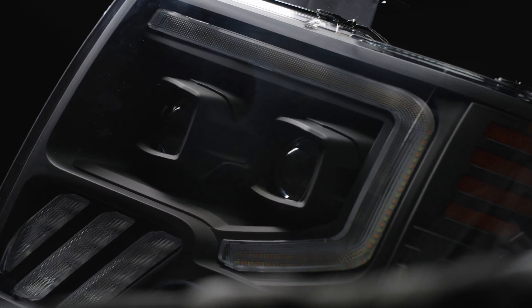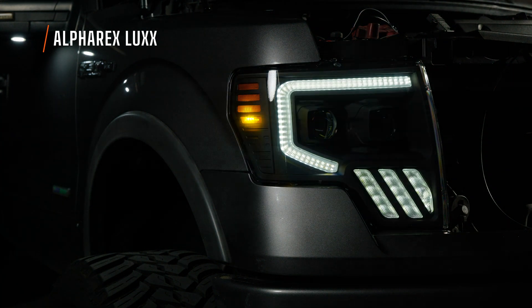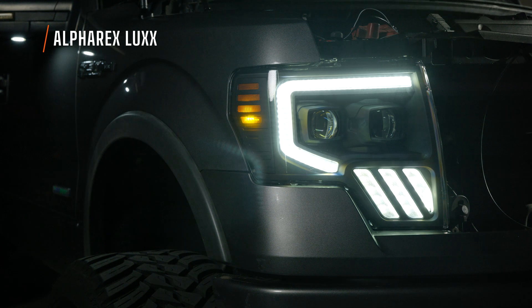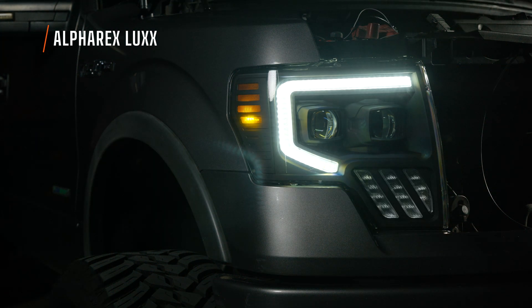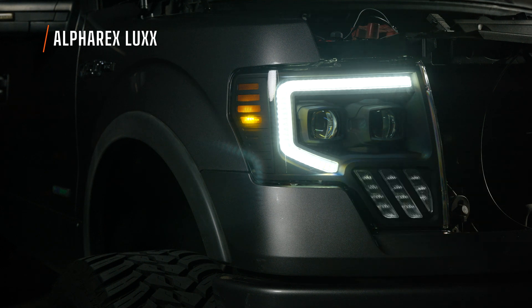Now we've got the Alpharex Luxe installed and it does have a startup feature — actually a pretty lengthy one. It uses two LED projectors: the outer projector is the low beam and the inner projector is the dedicated high beam. It does have a true daytime running light, meaning when you're driving around during the day that light gets much brighter. The turn signal is not nearly as excessive as the Anzo — just those three bars down below — but it does have a sequential scroll effect.